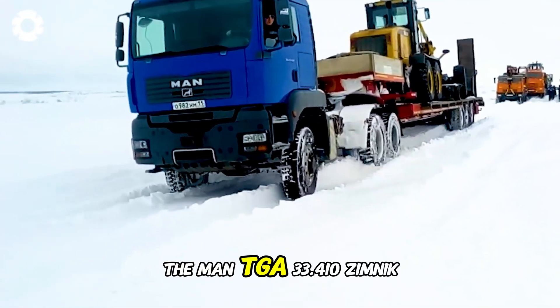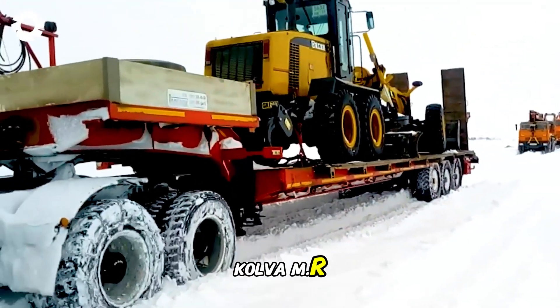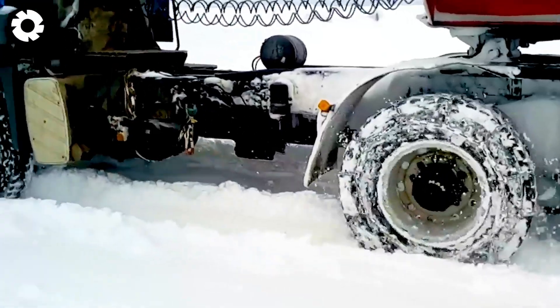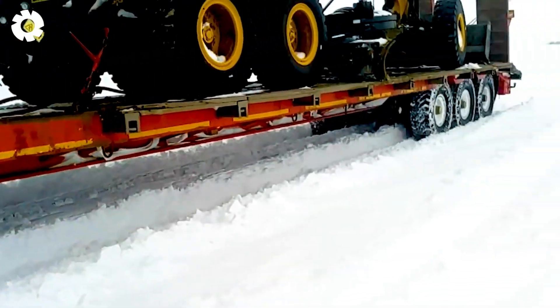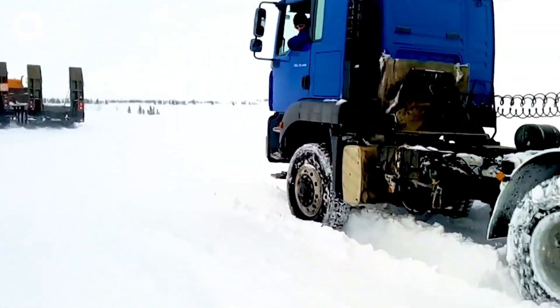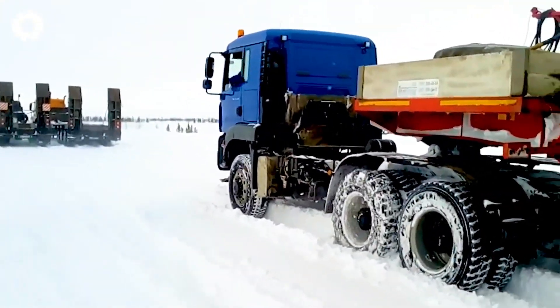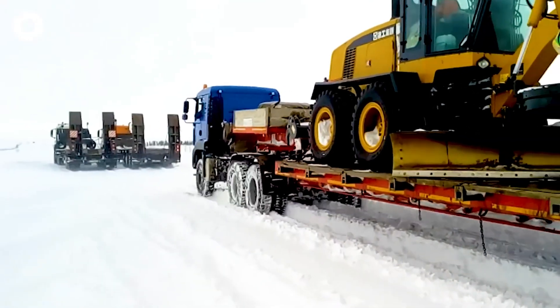The manned TGA 33.410 Zimnick-Kulva MR smoothly transports the excavator, gliding through the thick snow like a resilient machine. Its powerful engine and superior four-wheel drive system help the vehicle overcome every challenge, moving with a graceful dance through the harsh winter.